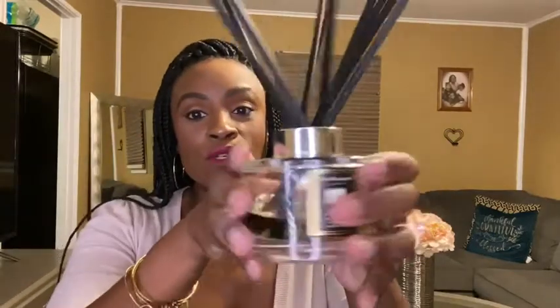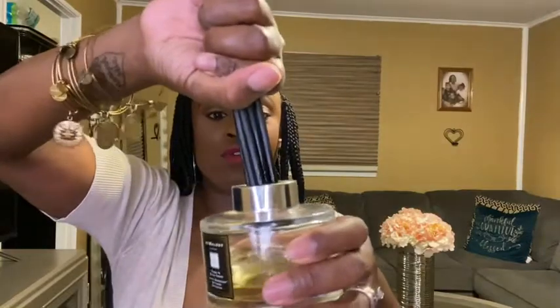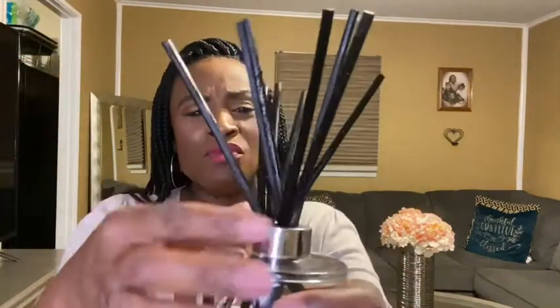I don't even change the reed. Normally with a diffuser you'll take the reeds and switch them over, but I don't really do that too often because this is where your fragrance kind of shoots up. I don't have to do it often at all — I can smell this diffuser anytime, any place when I'm in my bedroom.